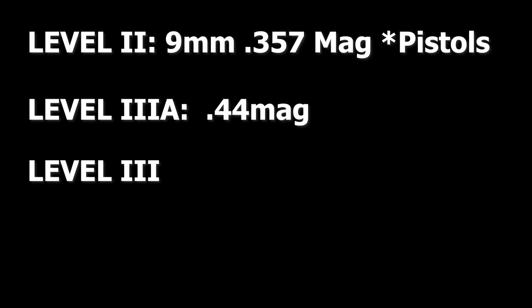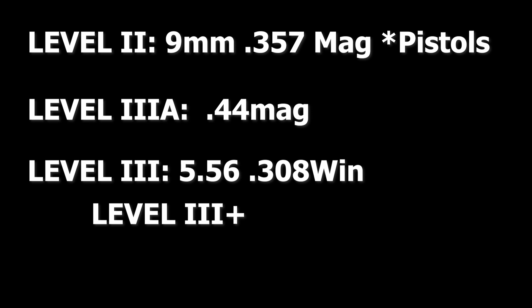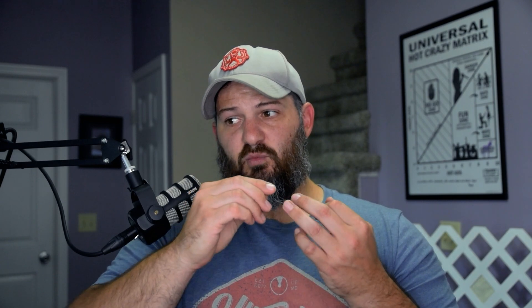Level III is the next one up and that is your rifle-rated armor, good for 5.56, with the top end being 7.62x51 — so 308 ball ammunition is where you consider the top of Level III. There is a designation that I don't believe is official: Level III+, which is where you get to green tip as well as 30-06. Level III+ is kind of between Level III and Level IV armor — just slightly enhanced. Level IV armor is your 30-06 armor-piercing rated — the big stuff. There are things to consider in there like back-face deformation and number of hits, but I won't dig into those here.